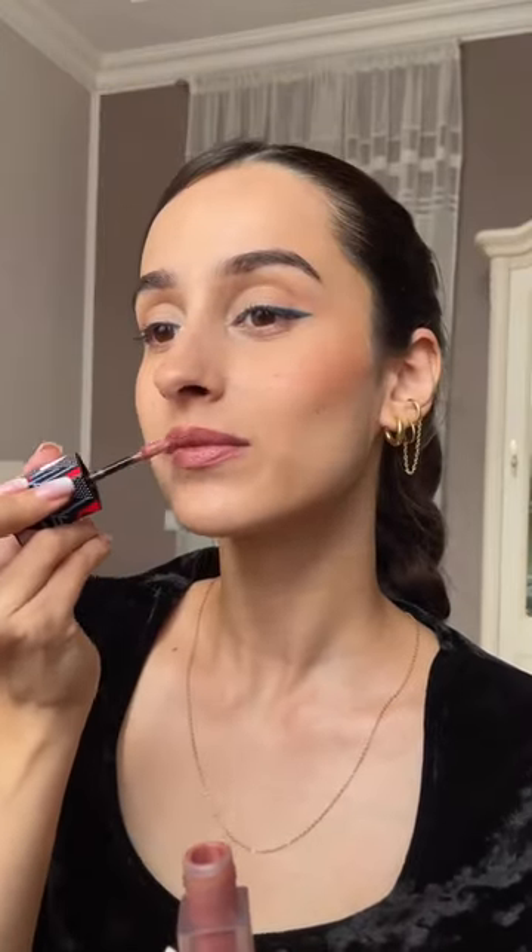Top up the lips with the lip lacquer for a long-lasting buttery lip — and here's how I'll glow for hours on a hot summer day.